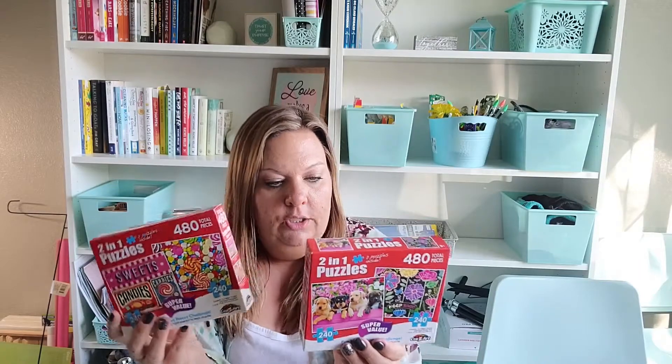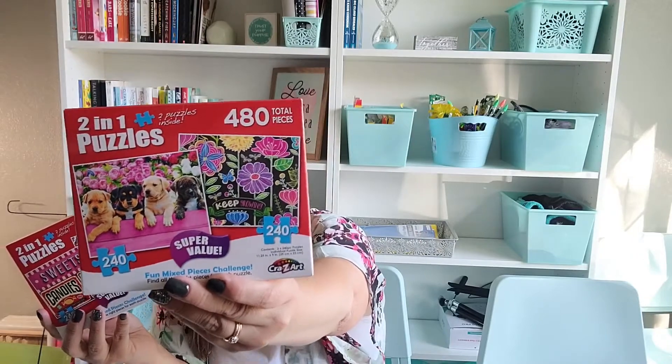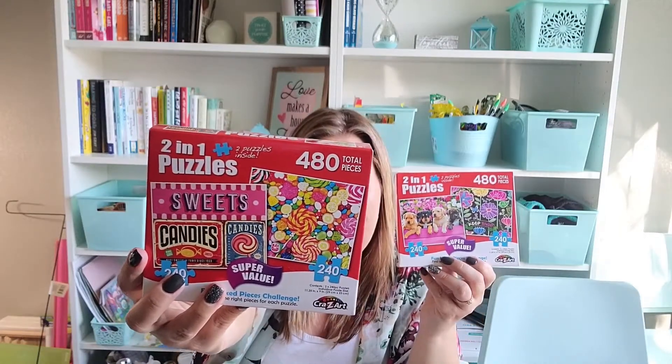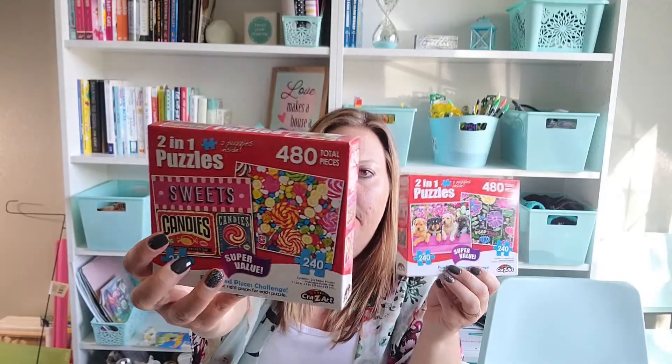I did pick up some puzzles. These are a two-in-one, so there are 240 pieces per puzzle. One has cute puppies and flowers, and the other has candy. The kids get a little overwhelmed with anything over a hundred pieces, but what I like to do is get a piece of foam board from Dollar Tree and do the puzzle on that — that way if we don't finish, we can move it to the side without messing up our progress. We'll use those for indoor days.